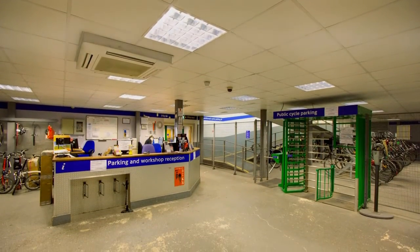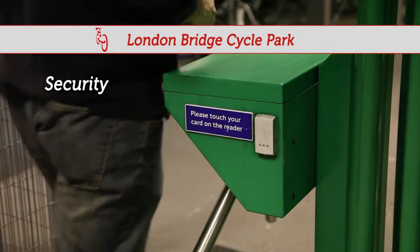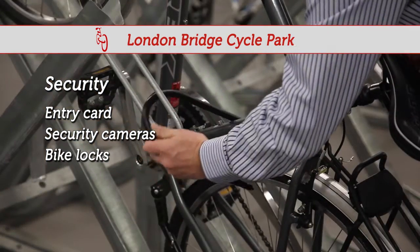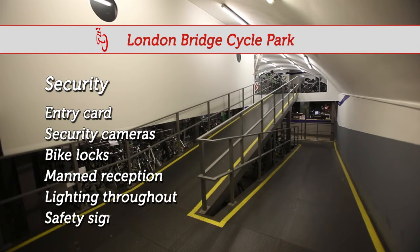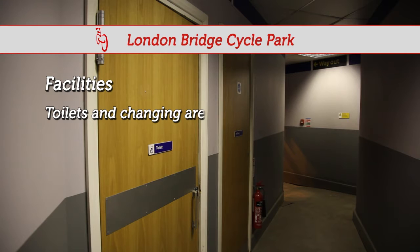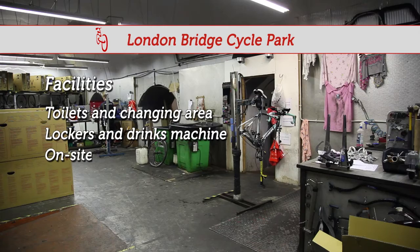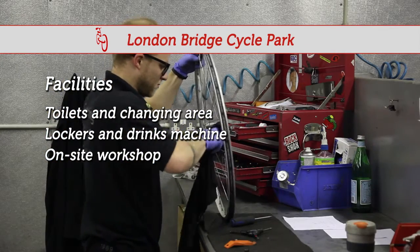So once again, let us list the benefits of the cycle park. There are three levels of security: an entry card, security cameras, and bike locks on every stand. Continued safety with a permanently manned reception desk, and the park is well lit with safety signs throughout. On-site facilities include toilets, changing areas, lockers, and a drinks machine. You can book your bike into the on-site workshop for a service or alterations, which are carried out while you are at work.